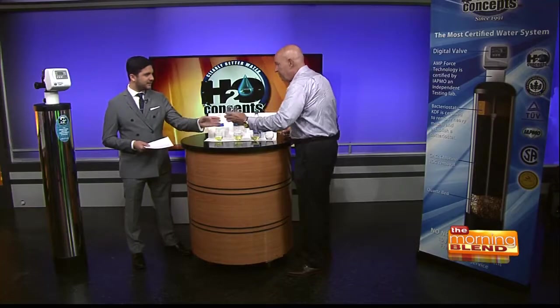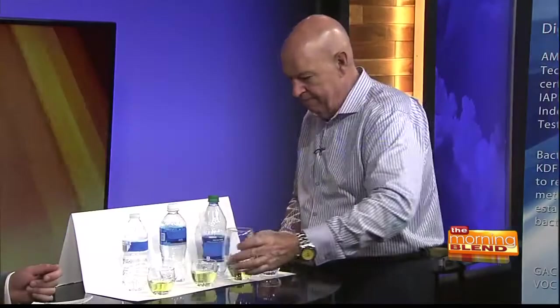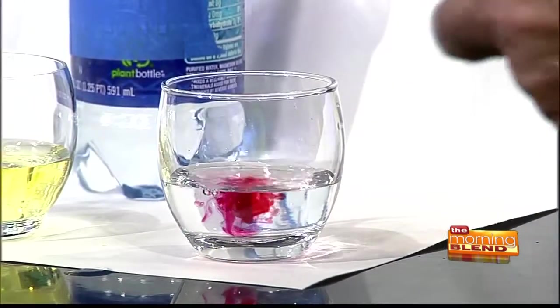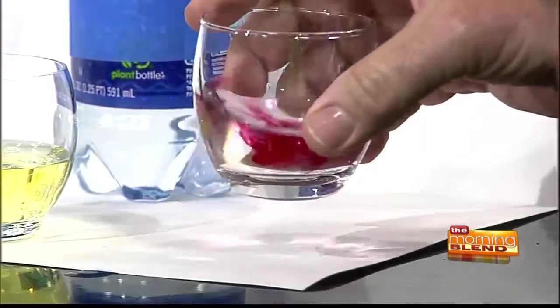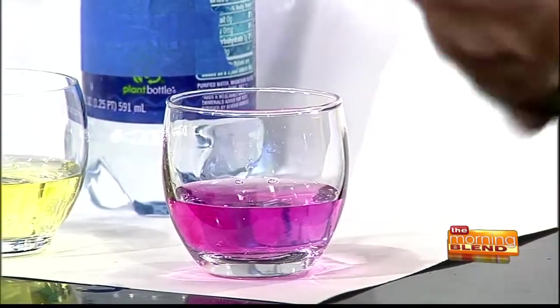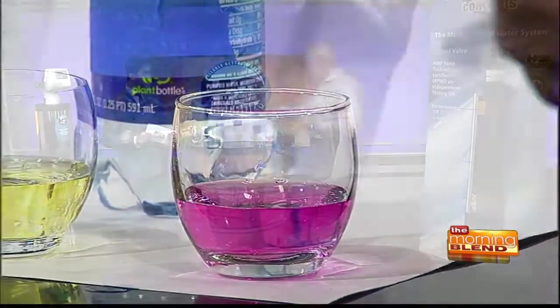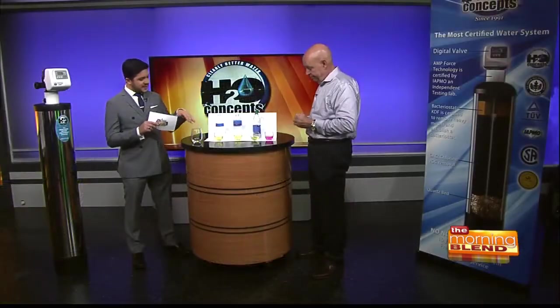Let's do something fun. This is H2O Concepts water — we'll see if it's acidic or not. Same number of drops in the H2O Concepts water. Look at that — it's staying red. So it's not reacting because there is no acid. It's pH balanced, much the same as your blood. Incredible. So that's the difference — the proof is in these cups, the proof is in the water.